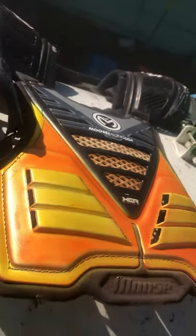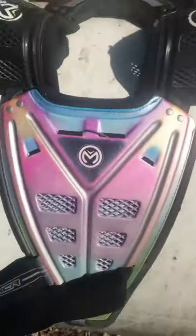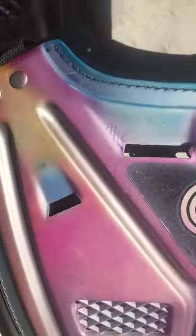This here is the front side, and this was all white. And this here is the back side.